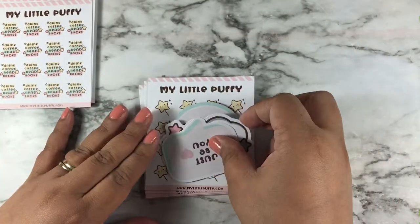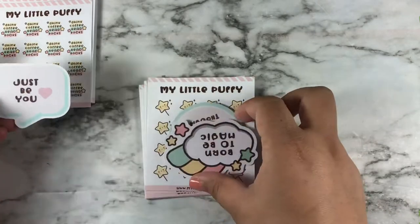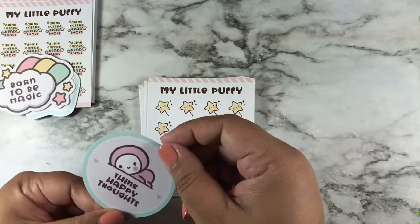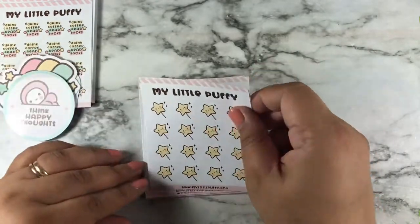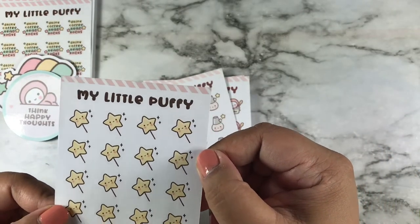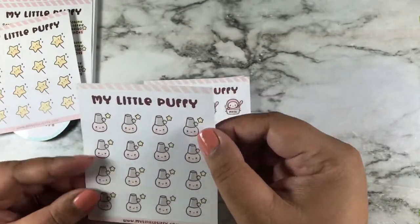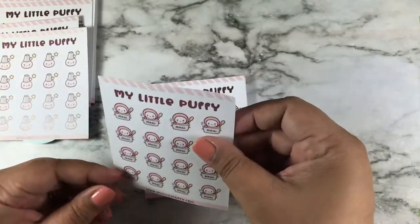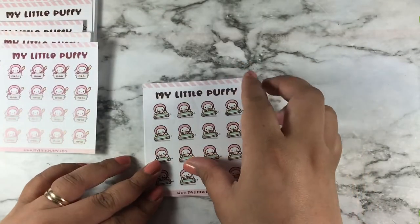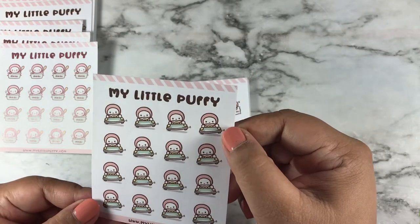This is stuff I got in my PR order — it says 'just be you,' 'born to be magic,' 'thank happy thoughts.' Here is a little wand — I thought it was cute but I'm not sure what I'm going to do with that. Here's nail polish, here is a nail sticker.